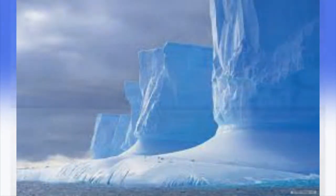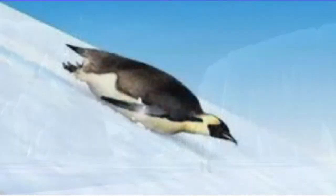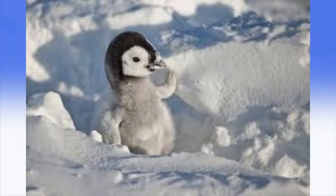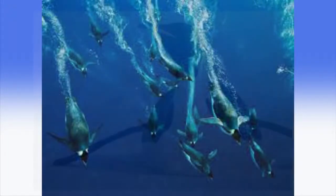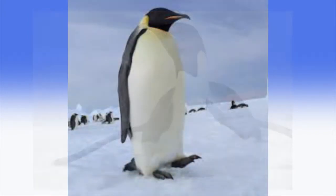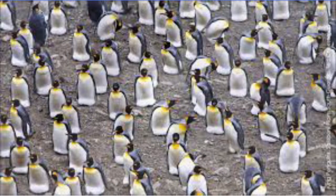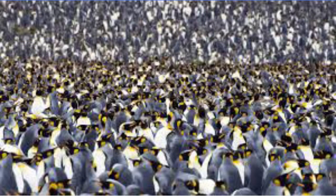You have to be pretty tough to survive the freezing temperatures of Antarctica. But some birds not only survive, but they actually dive into the chill water. Most penguins, such as these emperor penguins, live in colonies which consist of hundreds and thousands of birds.